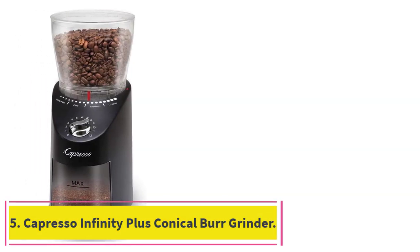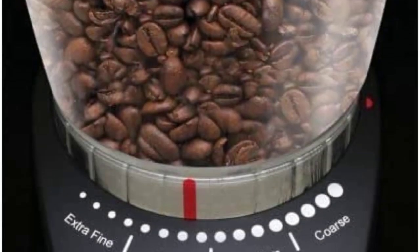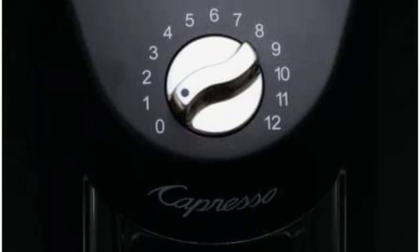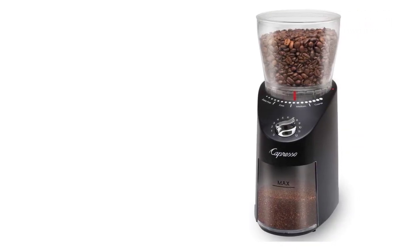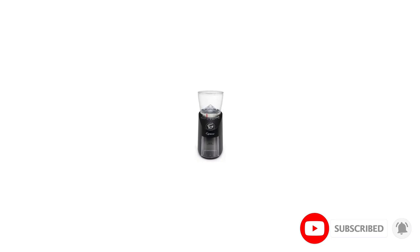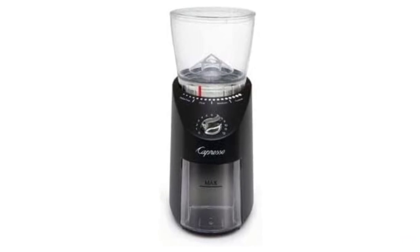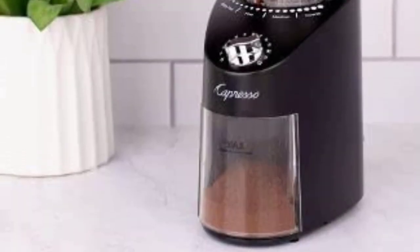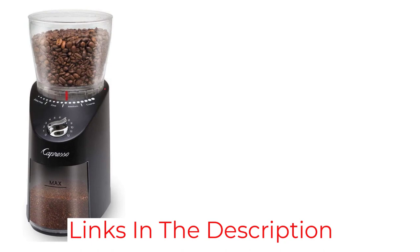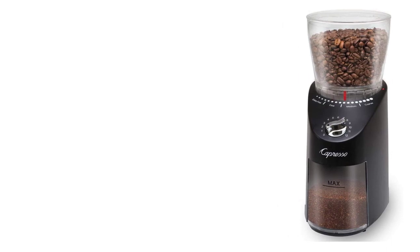Number 5: the Capresso Infinity Plus Conical Burr Grinder, which was the quietest burr coffee grinder we tested. Like the Krupp, our quietest blade grinder, the Capresso made a noticeable low, muffled sound. It features 16 grind settings, each of which is easy to select with clearly labeled markings. The grinder also features a dial that you can set to grind enough beans to make 1 to 12 cups of coffee. The hopper can hold up to 11 ounces of coffee beans and the removable grounds container holds 4 ounces of ground coffee. It features a wide mouth and creates minimal static, which is good for pouring the grounds into a coffee filter. The ergonomic container was easy to pull out of the housing with one hand.